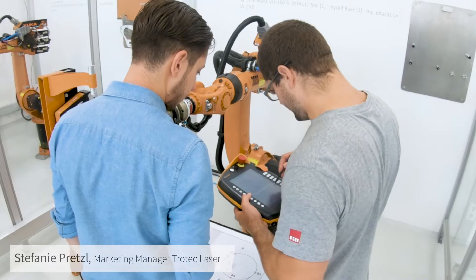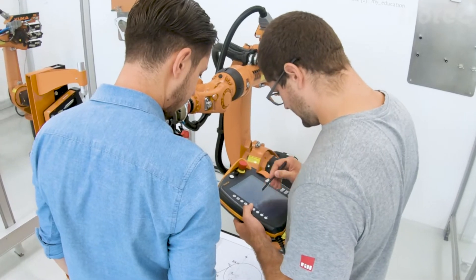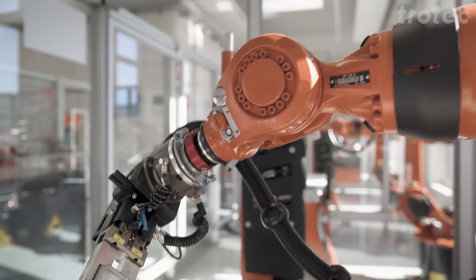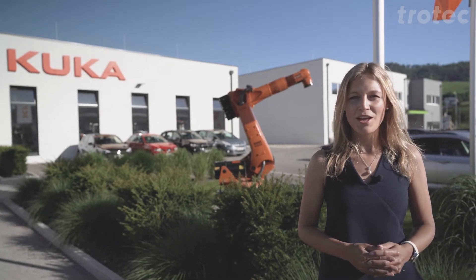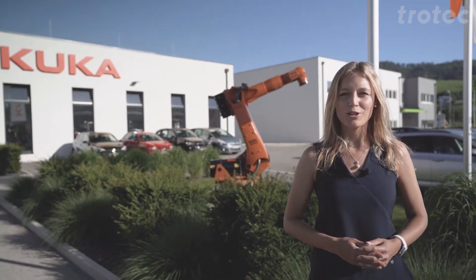Hello and welcome to STEIREC in Upper Austria. Today we are visiting our friends from KUKA at our head office for the CEE region. Recently one of our large format laser systems, our SP2000, was used to cut parts for KUKA's training cells.